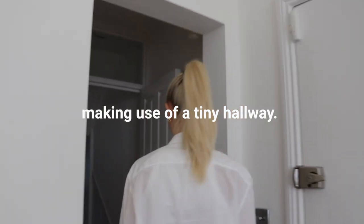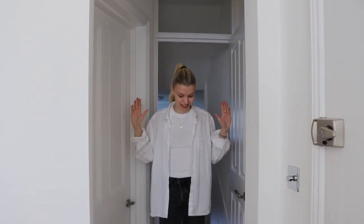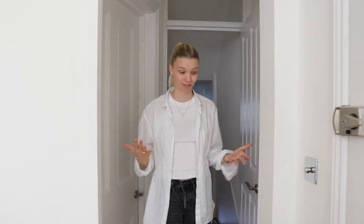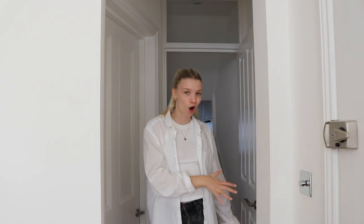Another issue when living small is having little to no entryway space. This is the hallway that leads down to our kitchen — it's the only space we have for a hallway in the entire flat. Although there's probably only about 30 centimeters of space to utilize here, we're going to transform this mini hallway into a mini useful hallway.